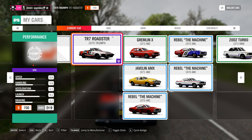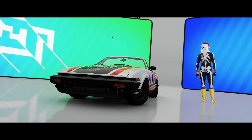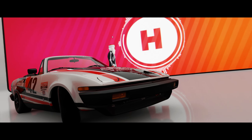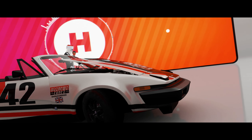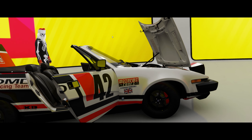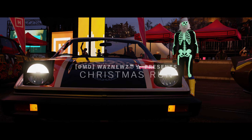We're doing it in the 1979 Triumph TR7 Roadster. And as you can see, it's B700, so this is gonna be slow. But it's actually a quite fun car to drive in B700. Not that bad — could be way, way worse.